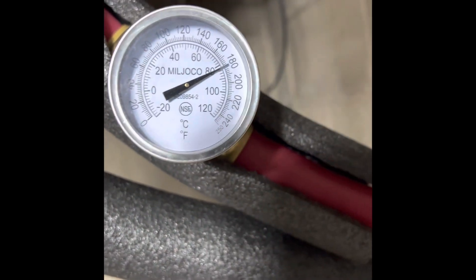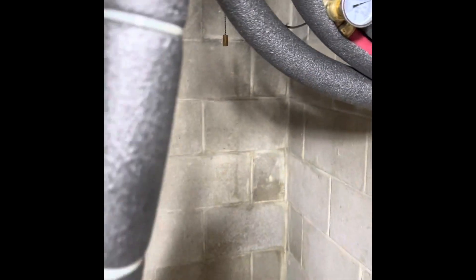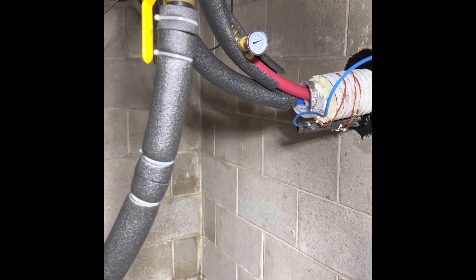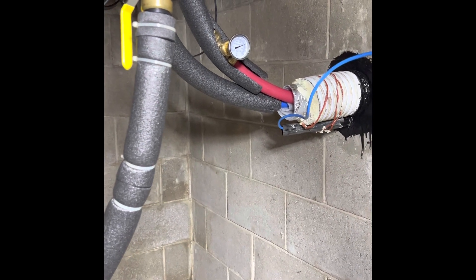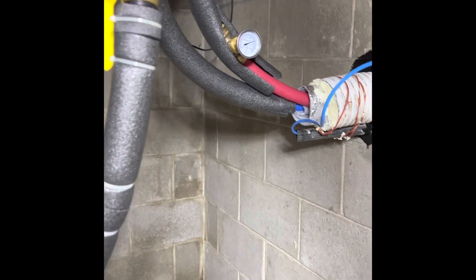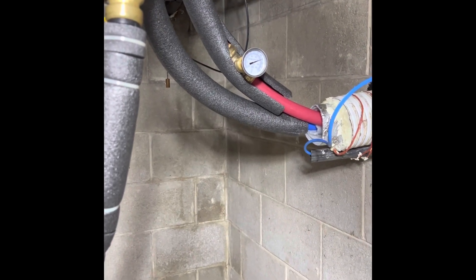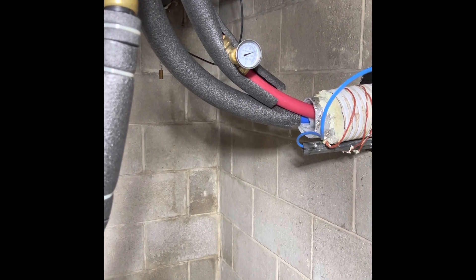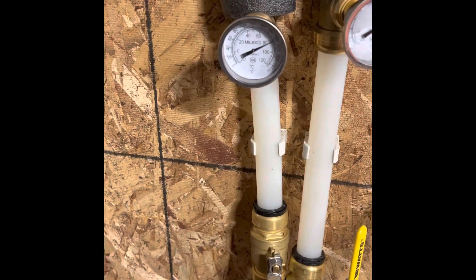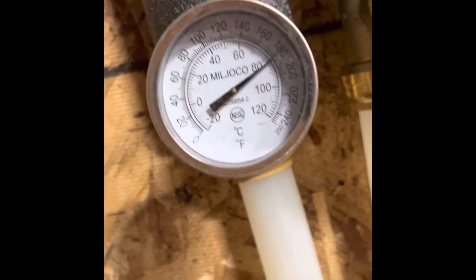Obviously the further it is you're going to lose something — I don't care what kind of pipe you have or how fast you push the water. My pump is on the lowest setting and I was kind of concerned it was going to lose a lot of temp, but it right there proves that it doesn't. If you guys have any questions or want to see anything else, let me know — otherwise I'll keep burning.